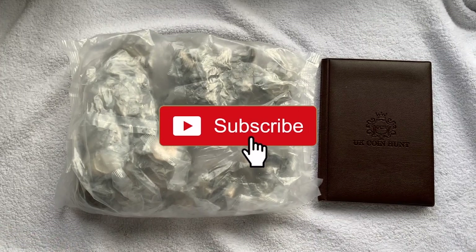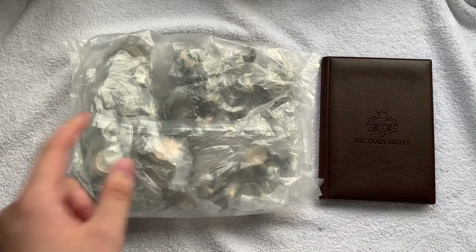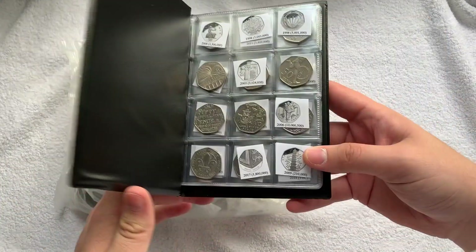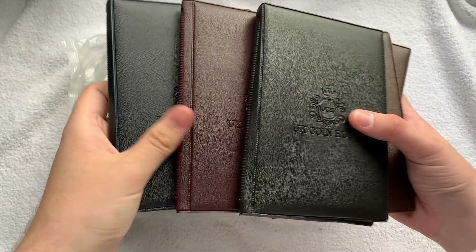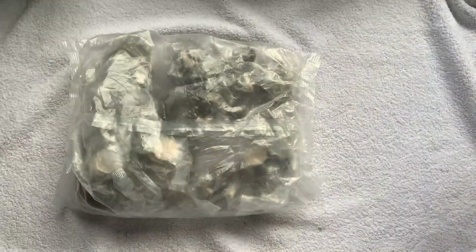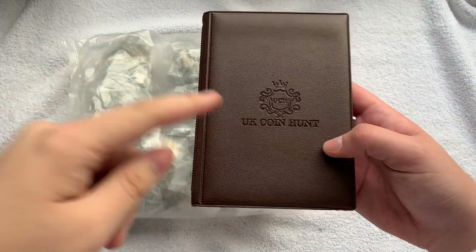Welcome back to another video! We've got £250 worth of 50p coin bags. This is my brown coin album — they come in several different colors: brown, black, burgundy, navy, and green as well.